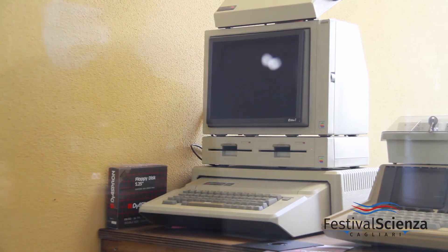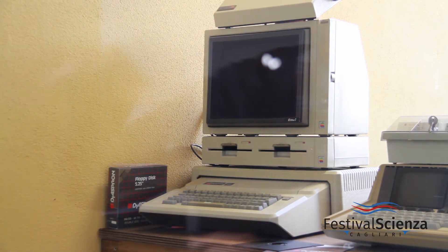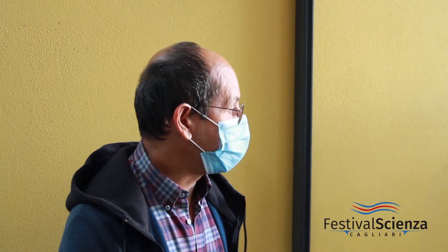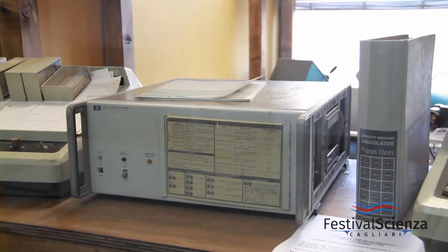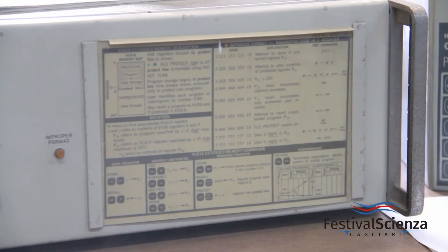We also have other computers — one from HP and one from Apple. You can see they are computers from the beginning of the 1960s-70s and the Apple IIe from the 1980s. A curiosity about the HP: you can see this huge screen, and — it will surely make you laugh — there is the expansion of the 1K of memory that the computer had.